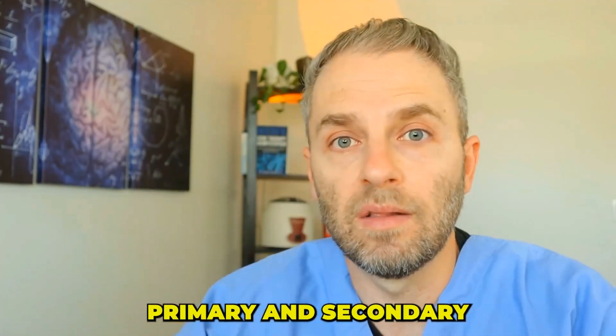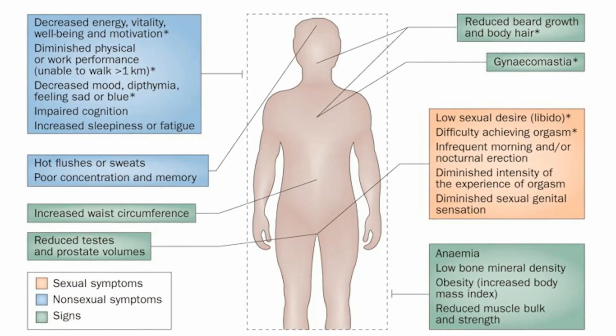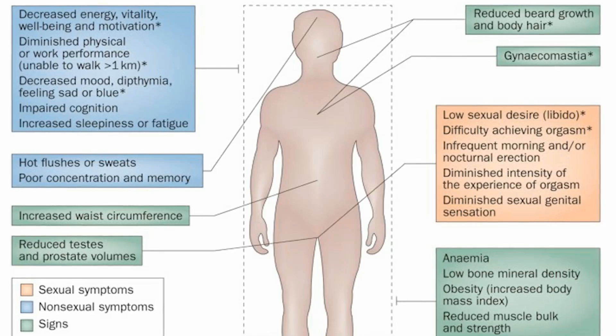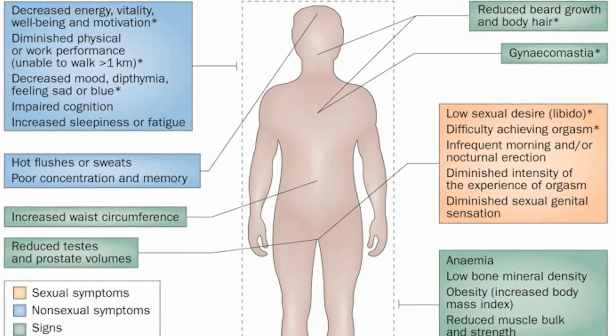Have you ever wondered why some struggle with low testosterone despite living a relatively healthy lifestyle? The answer lies in understanding the difference between primary and secondary low testosterone. These two conditions share similar overlapping symptoms, but their causes and treatments are going to be much different. My name is Dr. Taranella, and this channel is dedicated to helping you optimize your health and body using science and my own clinical insights.